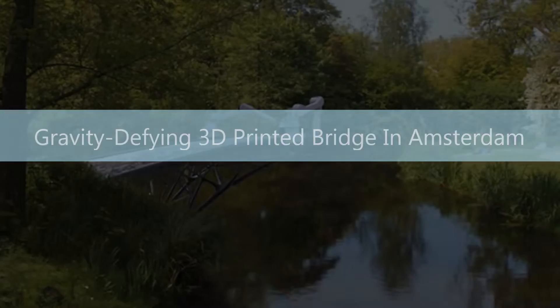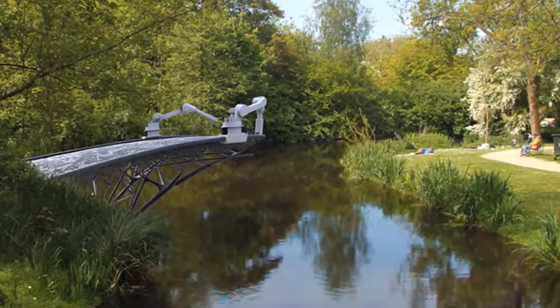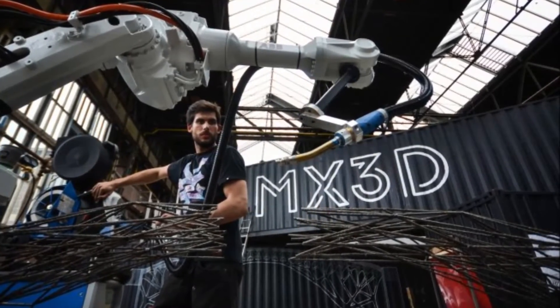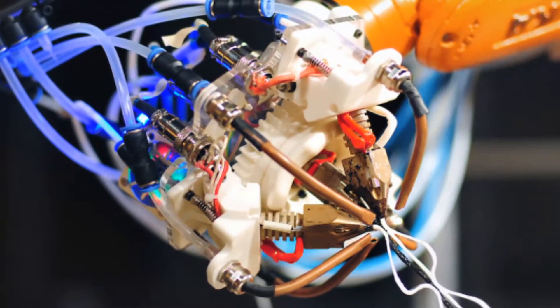London — will you dare to cross a deep canal on a printed bridge? You may get a chance to try that soon. A 3D printing company based in Amsterdam has developed a revolutionary robotic 3D printer that can draw structures in the air. The developers are now planning to build a bridge over a canal in the city, Kinect reported.